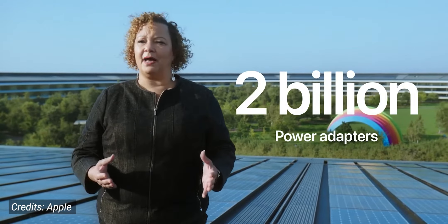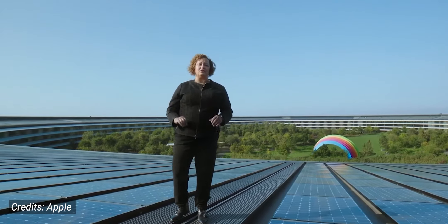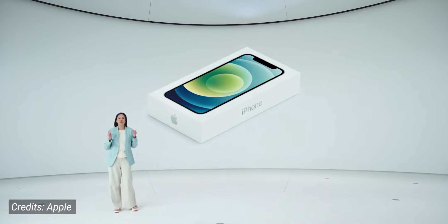Customers already have over 700 million lightning headphones and there are also over 2 billion Apple power adapters out in the world, so we are removing these items from the iPhone box, which reduces carbon emissions and avoids the mining and use of precious materials. Now every iPhone will include the more advanced and higher power USB-C to lightning cable.